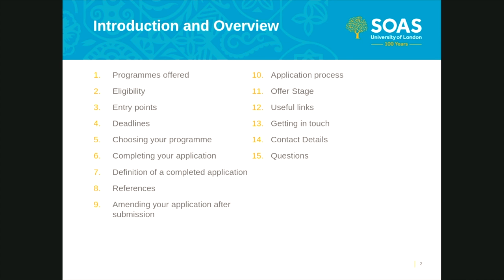These are a few areas that I will be discussing in today's webinar. Please be advised if you have any questions about the application process, please do send them through the chat function and I will answer them at the end of this session.